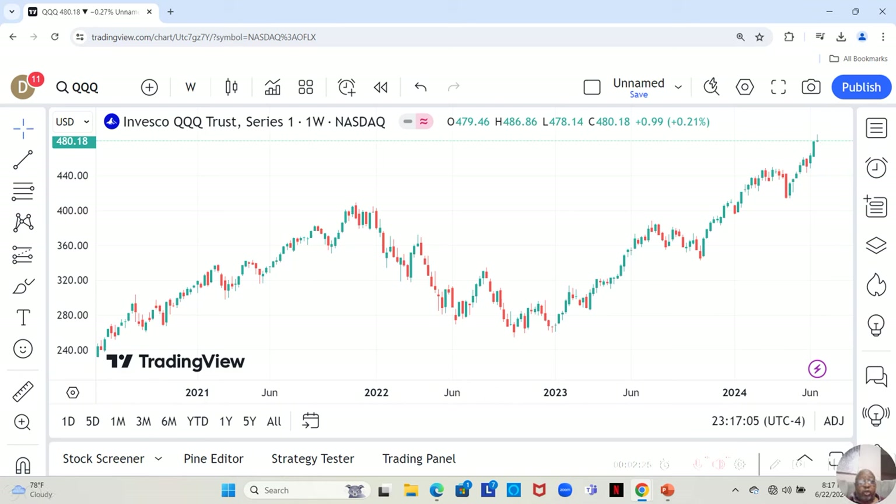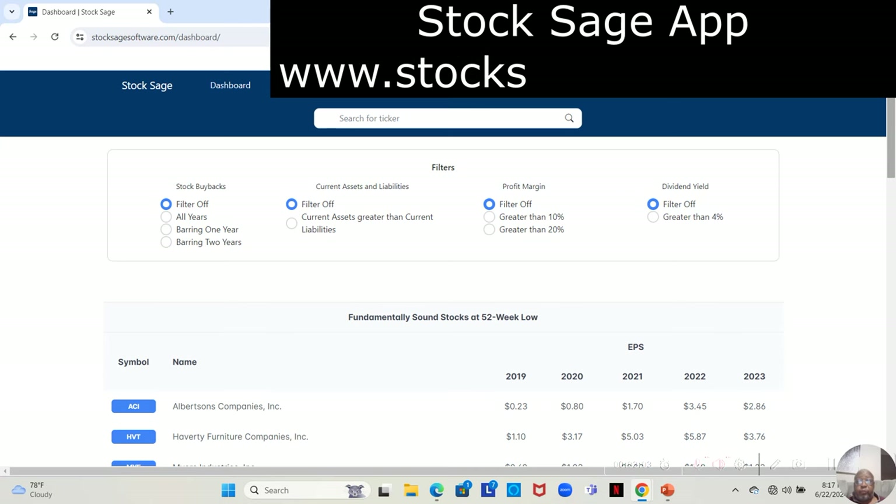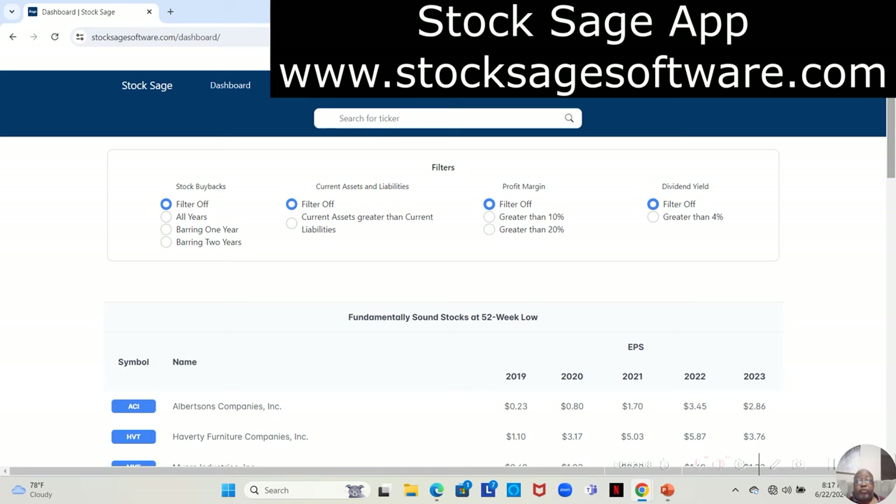We're going to take a look at the stocks on our watch list, but first I want to jump over to the app that has brought us most of our stocks lately. Previously I would have to go through a manual process of finding these stocks, but now we have the Stock Sage app, which finds them for us.